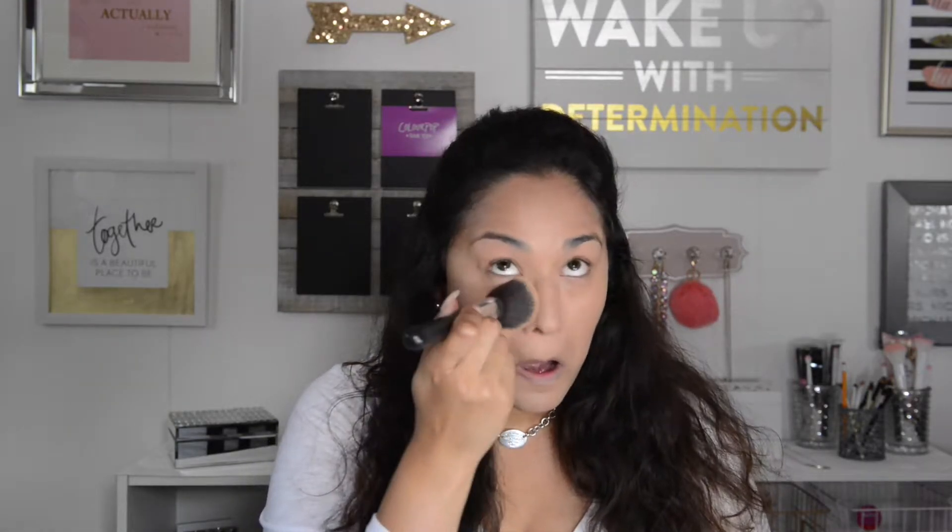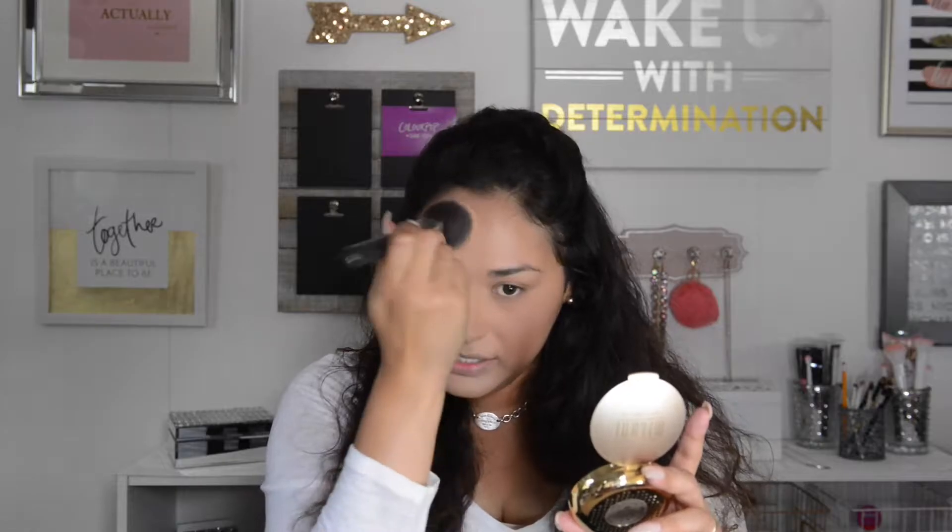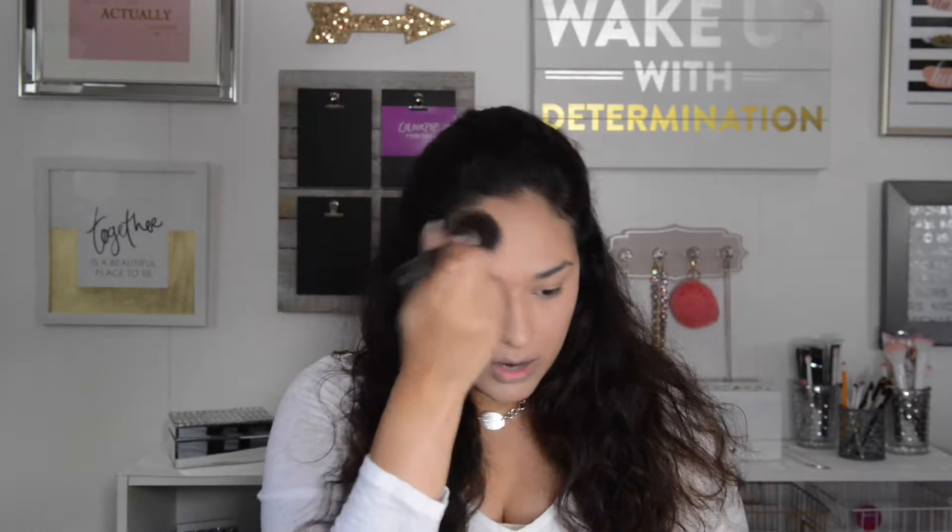Now it looks very dewy in these areas and I am not a fan of dewy finishes. So I am going to go over top of that with the Milani Even Touch Powder Foundation in number three, and I'm going to grab this Morphe powder brush and set certain areas of my face. You always want to set under your eyes so there's no creasing, and then I set my T-zone.